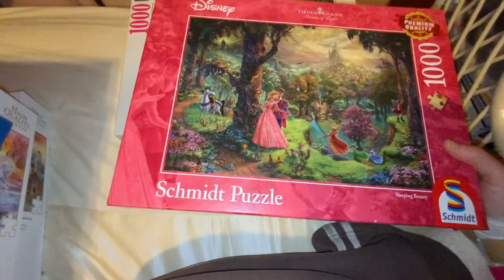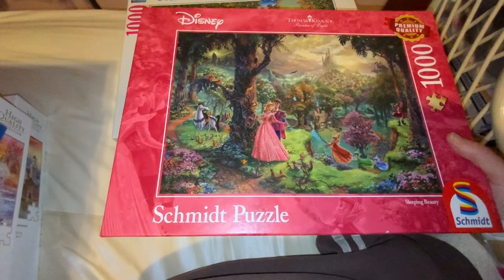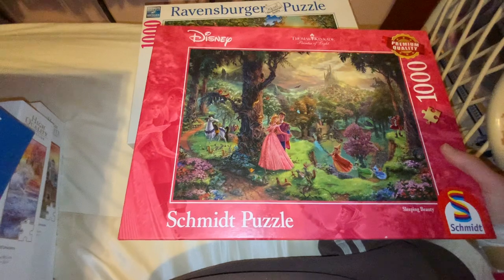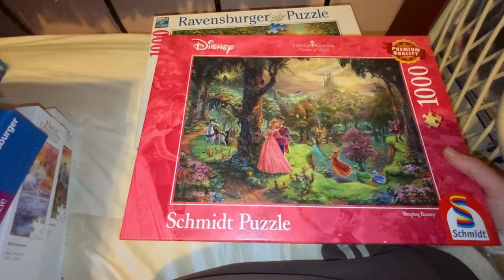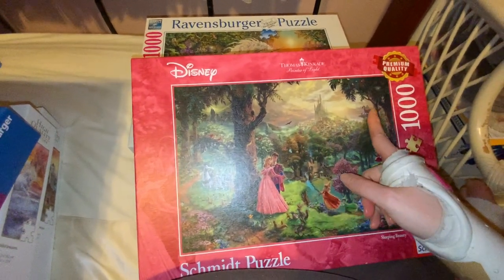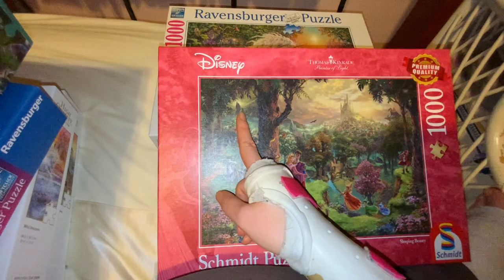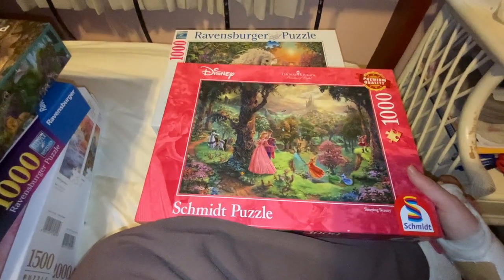So we've got this Thomas Kinkade Sleeping Beauty puzzle, and it has all sorts of awesome things — the creatures, Prince Philip's horse, Aurora in her pink dress where they do the pink, blue, pink, blue back and forth, and the fairy's hut. You've got the castle and the village in the background. You've got Maleficent over here fighting Prince Philip, and I think this is Maleficent's castle over here. It's really, really awesome. I'm sorry for the reflection from the light.